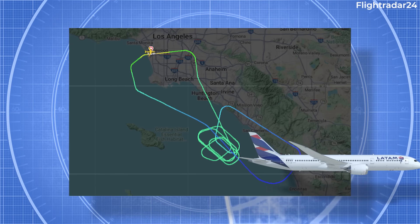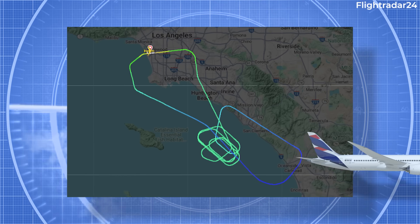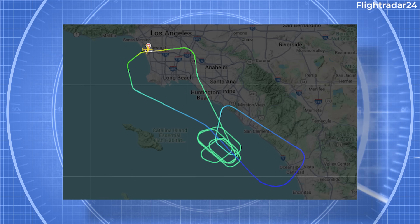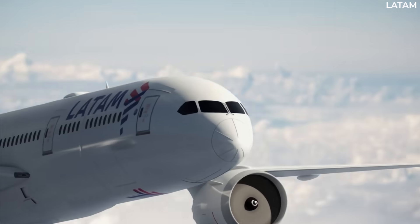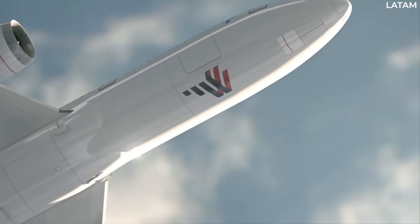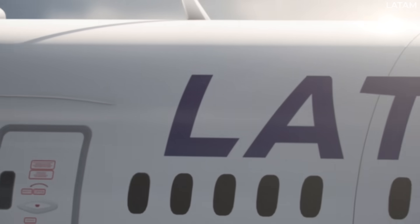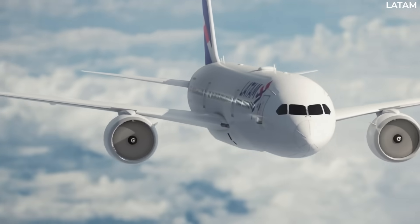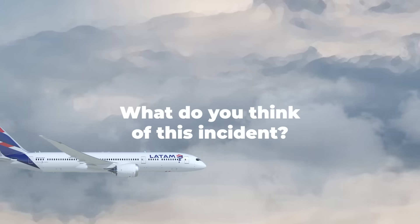It is worth noting that the Federal Aviation Administration recently identified a safety concern that Boeing 787 RAT fittings could fail. While this could explain why the pilots appear to have been taken by surprise by the deployment of the RAT, it seems that for now the FAA's concerns are limited to the 787-9 and Dash-10. What do you think of this incident?